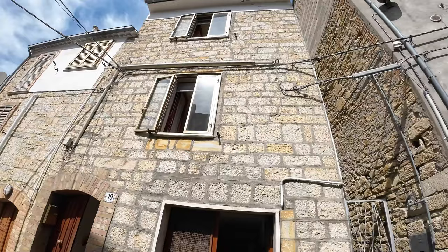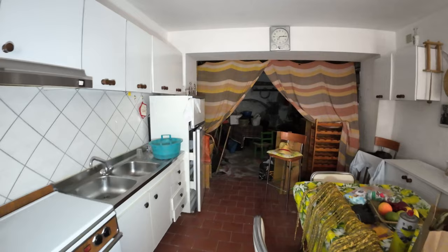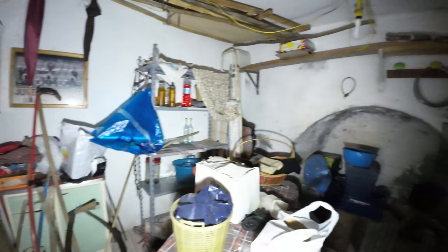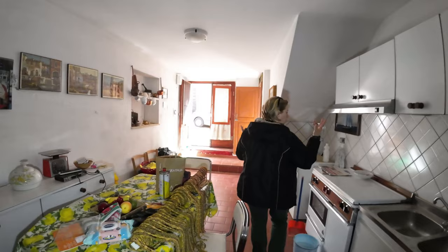Starting with the cellars, where we have the basement room with a kitchen. The house is sold furnished, as you can see, so with a washing machine and everything you can see. The second part of this room is a cellar to store whatever you need, with also the boiler here on the left for the heating system, because the house has radiators. So this could be a basement room to cook dirty things if you don't want to use the main kitchen.